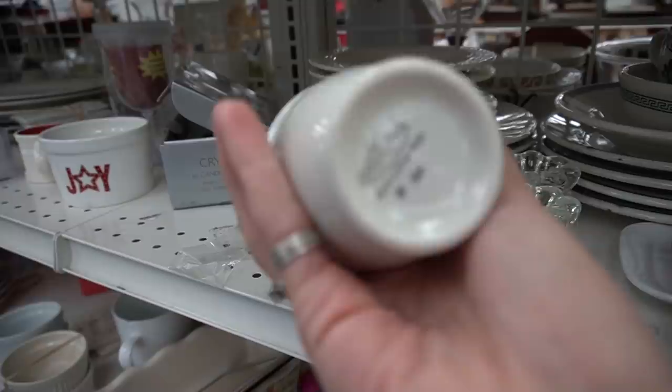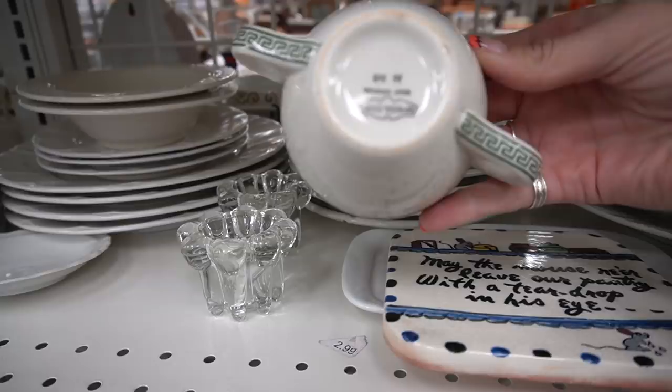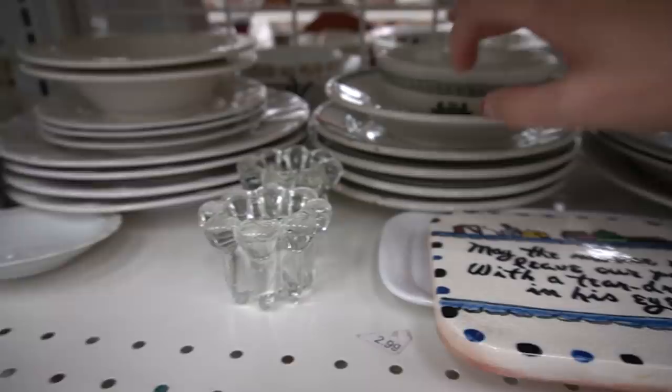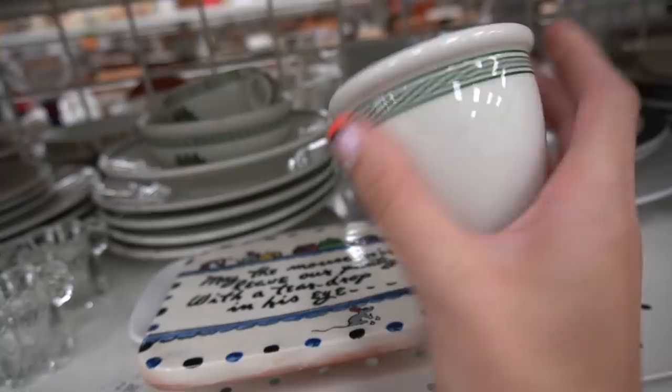Now I found some restaurant ware and these have the Pennsylvania state seal on them, which I found to be interesting. I know some of the restaurant ware with railroad markings does very very well, so I spotted the crest and thought that might be something — it's a little different from your typical restaurant ware. The plates on the bottom did have a lot of staining and did not have the state seal, so I wasn't interested in those. But I wanted the ones with the state seal.